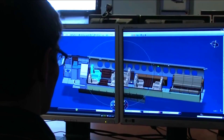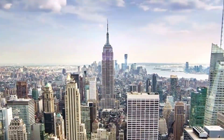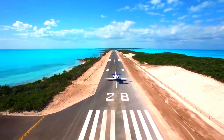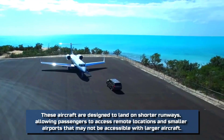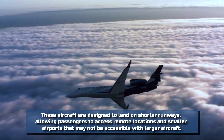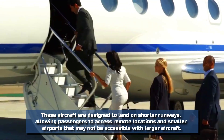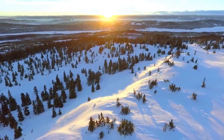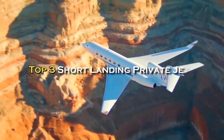Private jets are designed to provide a luxurious and comfortable travel experience for those who can afford it. However, not all airports and runways are capable of handling large aircraft, which is where short landing private jets come into play. These aircraft are designed to land on shorter runways, allowing passengers to access remote locations in smaller airports. In this article, we will explore the top three short landing private jets on the market today, including their specs and prices.